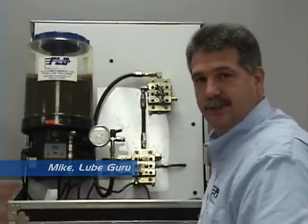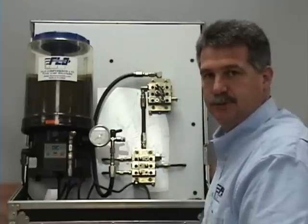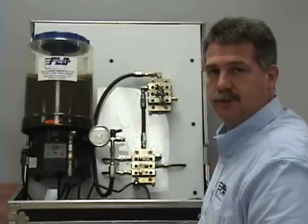Thanks Gabriel. Today we're going to talk about pressure gauges and why pressure gauges are important in automatic lubrication systems. If you look at your supply lines here, a pressure gauge is basically your site into what is happening with the loop system.